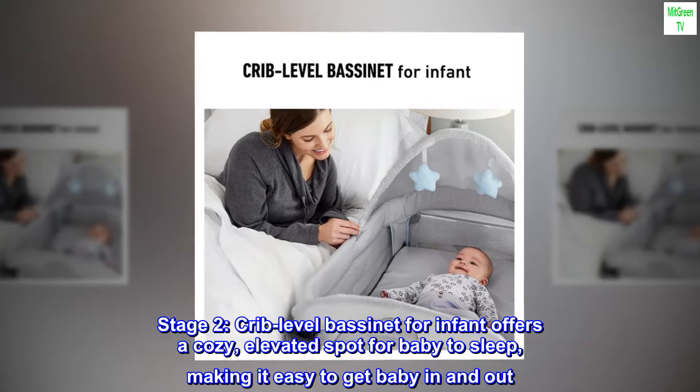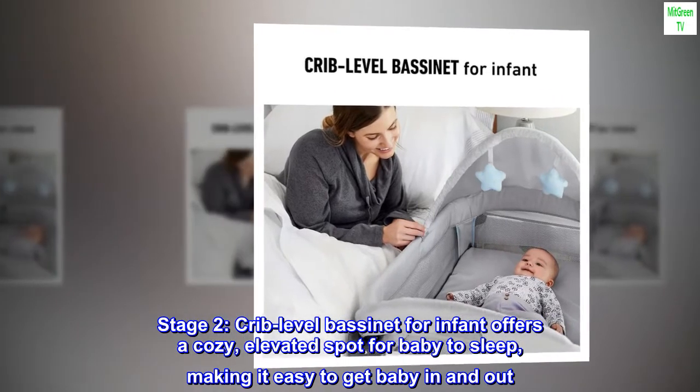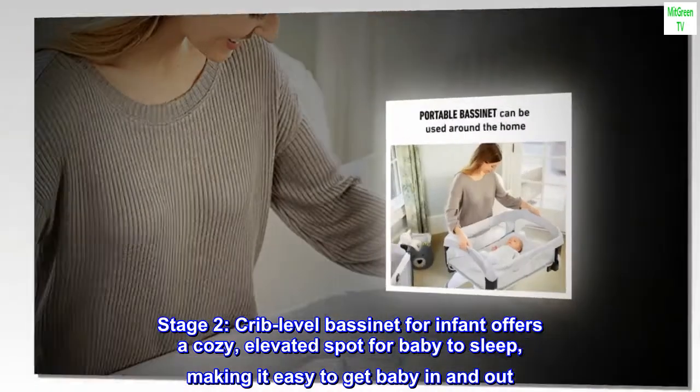Stage 2: crib level bassinet for infant offers a cozy, elevated spot for baby to sleep, making it easy to get baby in and out.